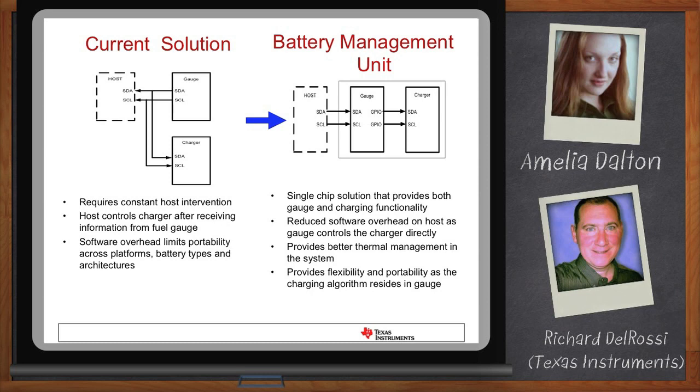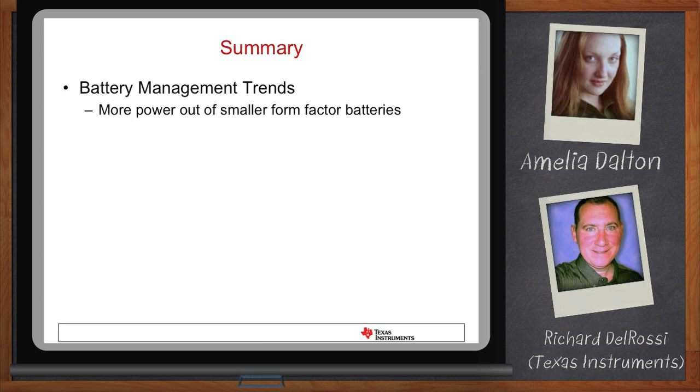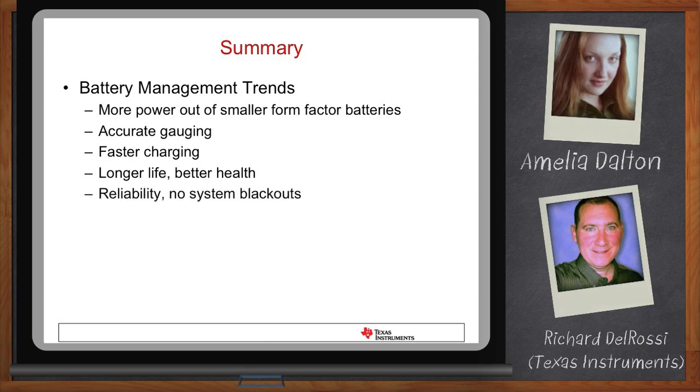This was quite a bit to think about today. Can you walk us through the main points? More and more devices are becoming portable, and they want to get as much power as possible out of as small a size as they can. A small size means more portable, but you want as long a runtime as possible. We achieve that with accurate gauging, faster charging that provides better health and longer battery life, and a fuel gauge that gives you reliability — no unpredicted system blackouts. Fuel gauge, charger, battery management unit.